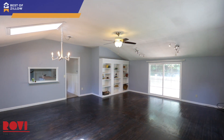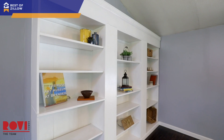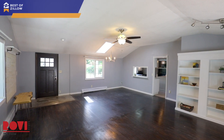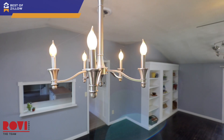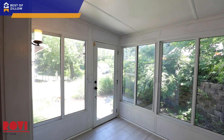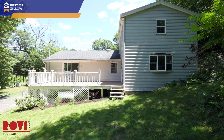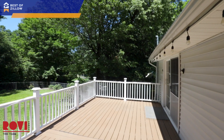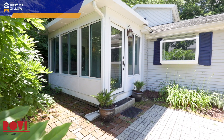This four bedroom, two bathroom home is flooded with natural light and features vaulted ceilings, a sunroom, and open concept living spaces perfect for entertaining. But why stop there? Bring the party outside, whether it's to grill on the deck or relax by the fire pit. The fenced-in yard is ready for making memories.